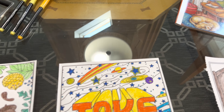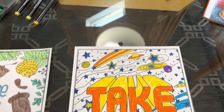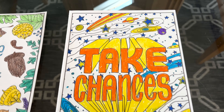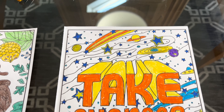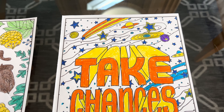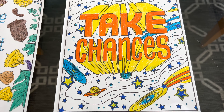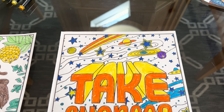My next one is "Take Chances," and I thought I would make that one really, really bright. Take Chances.